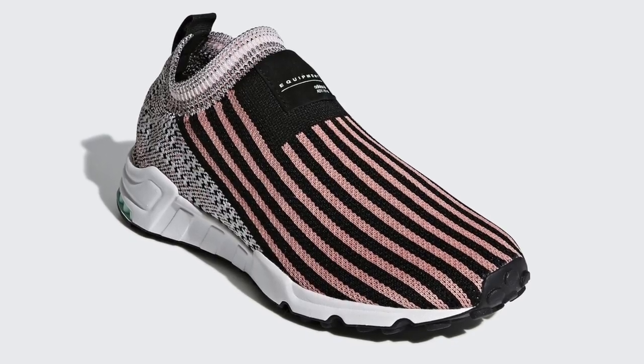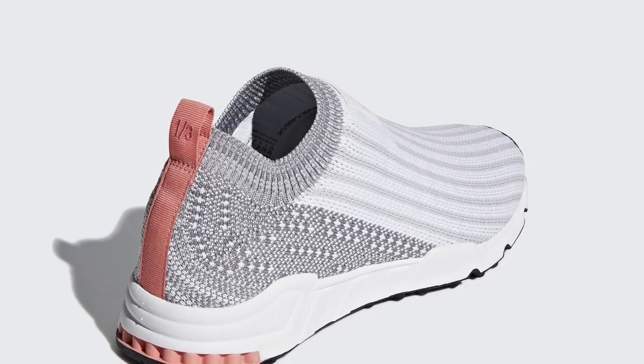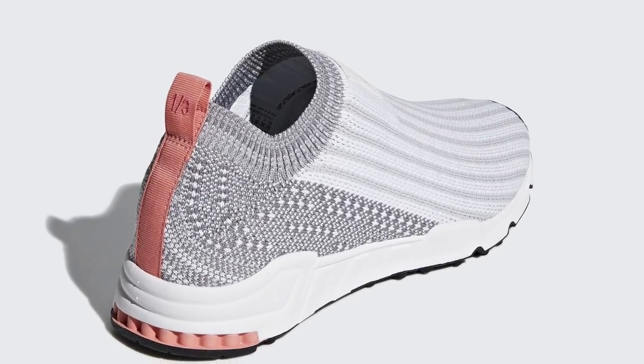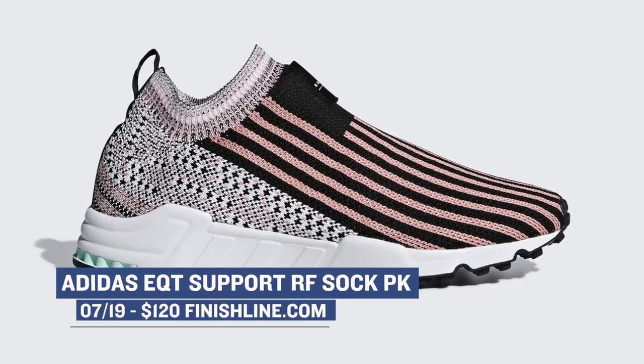Moving on to the women's side, they might have the hottest sneaker dropping this week: the Adidas EQT Support RF Sock Prime Knit. These are dropping in three colorways and they look really nice — nice enough where I actually really want a pair myself. The ladies can grab those for $120 for that sleek Prime Knit upper.